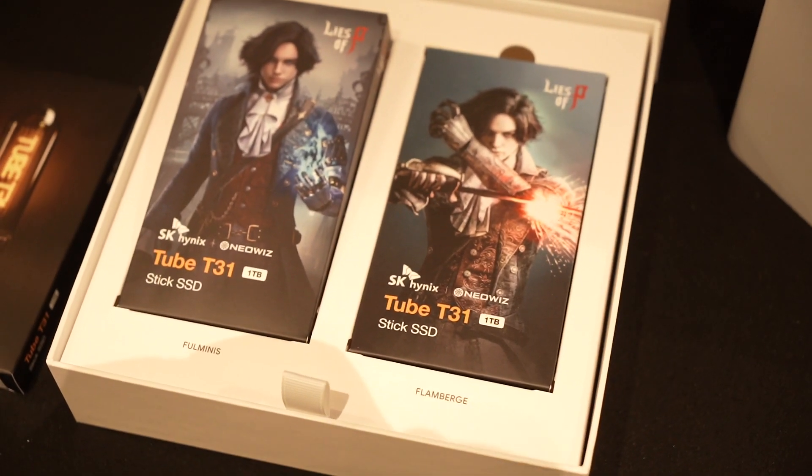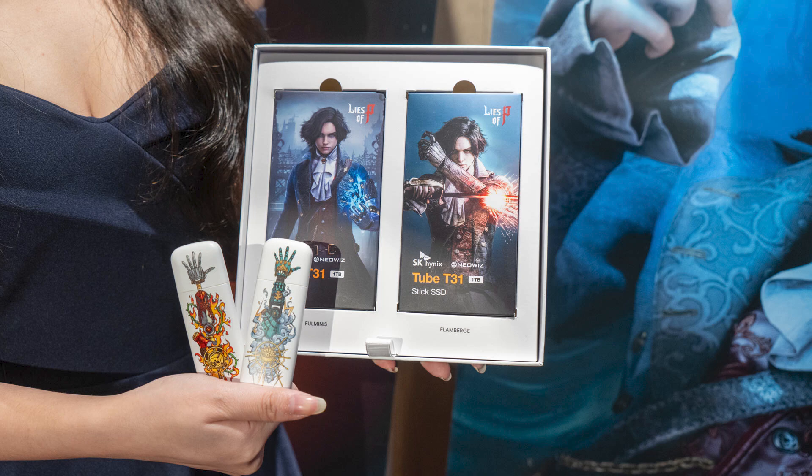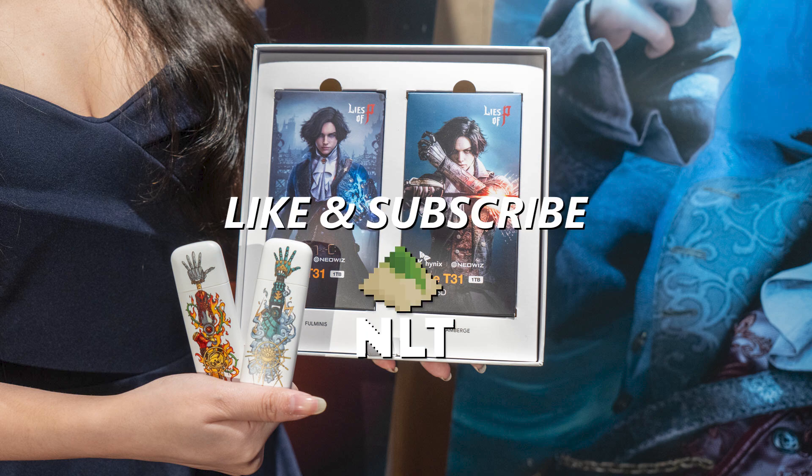However, this USB stick with the special design — there's only 1,000 of them available worldwide. And that's all we have for SK Hynix at Computex 2024. Very interesting stuff, and remember to subscribe — we'll see you in the next video.